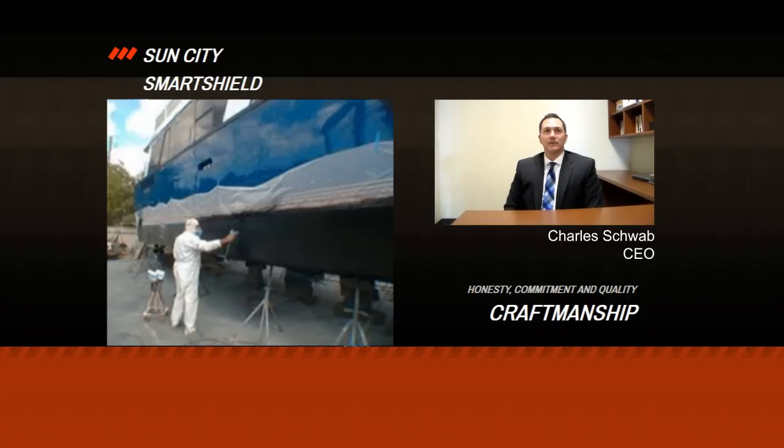Hello everyone, I'm Charlie Schwab, CEO of Sun City Smart Shield. We have the best surface particle contamination protection product in the world.